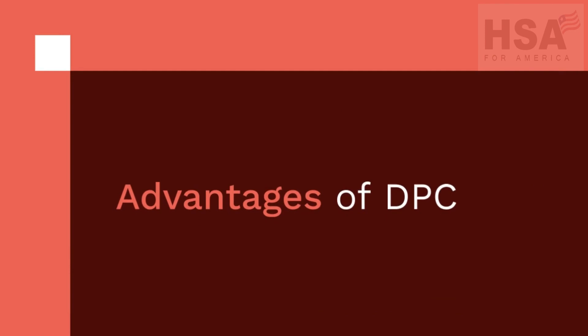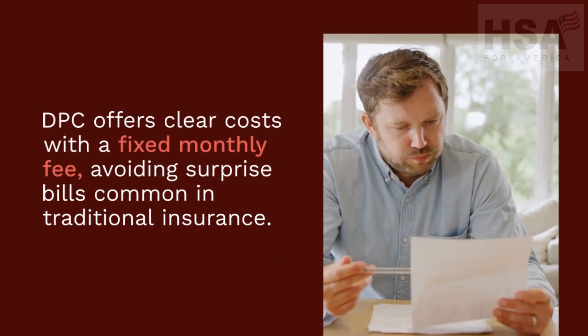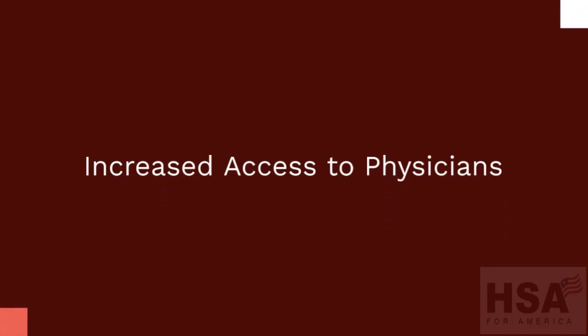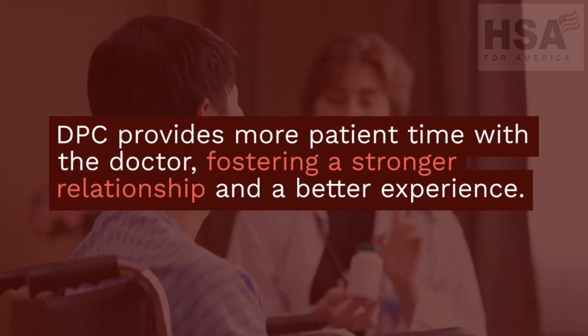Advantages of DPC. Cost transparency: DPC offers clear costs with a fixed monthly fee, avoiding surprise bills common in traditional insurance. Increased access to physicians: DPC provides more patient time with the doctor, fostering a stronger relationship and a better experience.